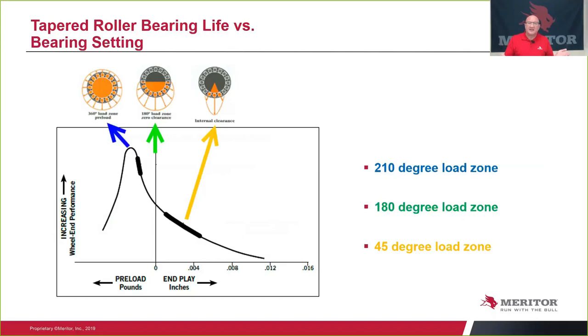Looking at roller contact versus load zones: when you're in the preloaded area, you've got over 210 degrees of load on those bearing surfaces, optimizing that bearing. As you go to zero, you're at about 180 degrees of loading. When you're in end-play mode from one to five thousandths, you're at about 45 degrees of contact or load zone. You can see how the bearing is going to live longer with a slight level of preload.